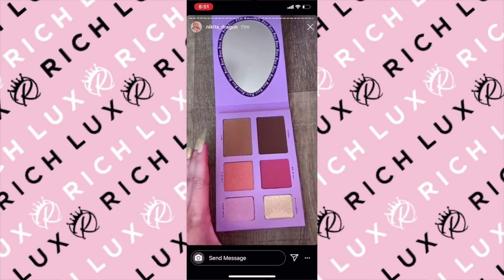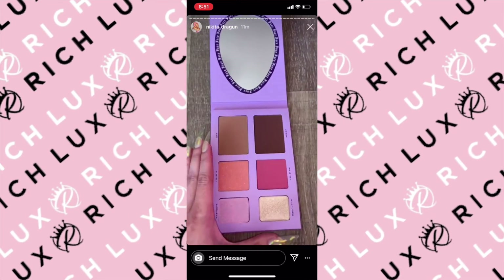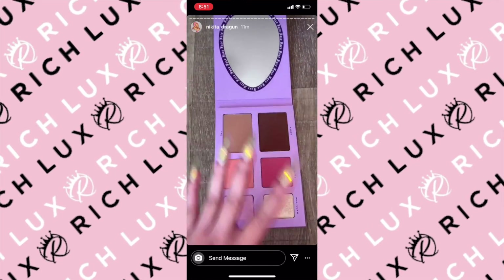I will be doing a deep dive YouTube video, swatching, demoing, and really going into each of the shade names because I think it's really important.